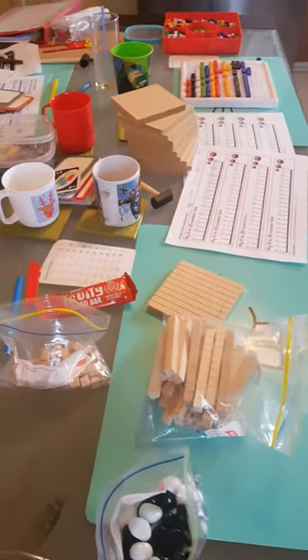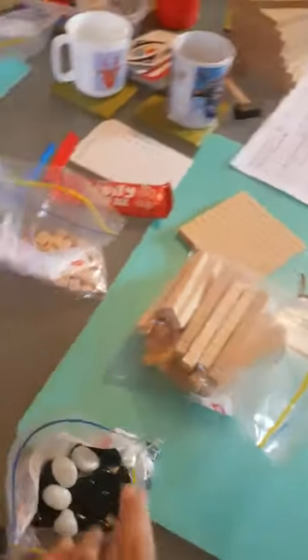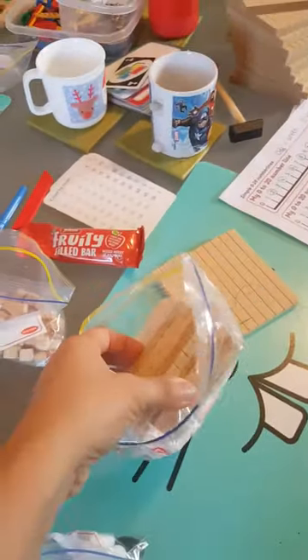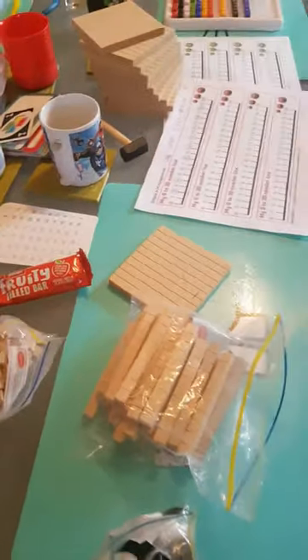This morning we've had a math session, which is lots of fun. We use the counters, tens and ones, which my amazing friend Lydia gave to us because she used to homeschool her children when they were younger.